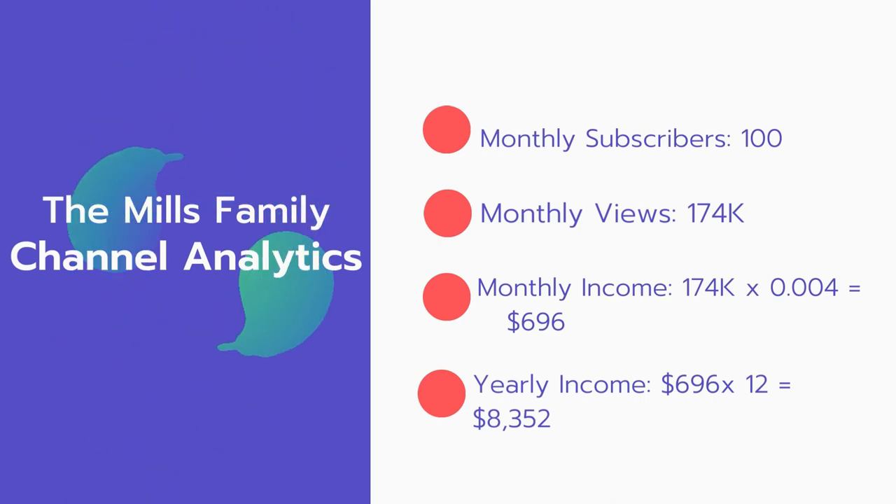Now for the income: the monthly income will be 174,000 views multiplied by $0.004, which equals $696 every month. And for the yearly income: $696 multiplied by 12 equals $8,352.